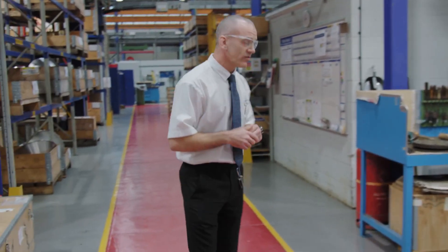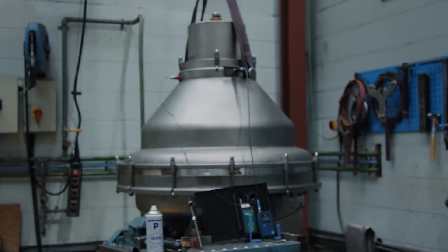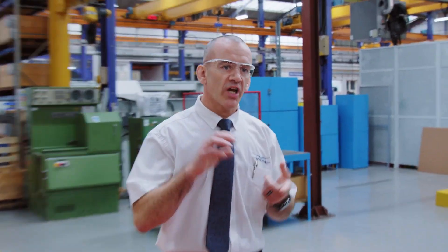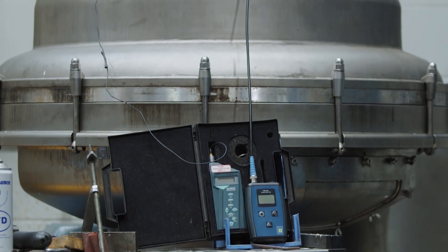Around here is the final test facility. Once the machine's been built and finally tested, we put it onto our machine here. We can then run it to its operating speed, check it for vibration, and check how many grams or millimetres it might be out, to make sure everything is as it should be when it goes back to our customers. We can also do our own balancing of independent parts here.